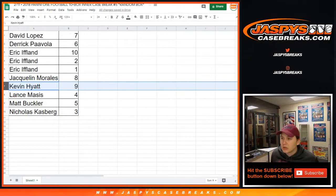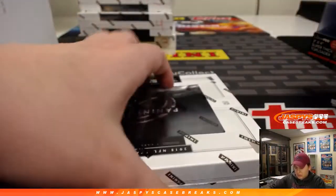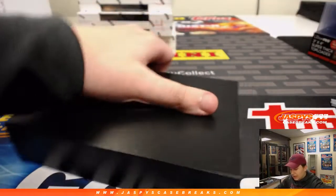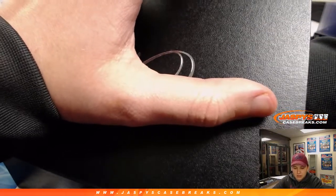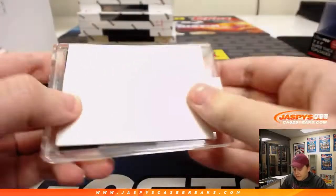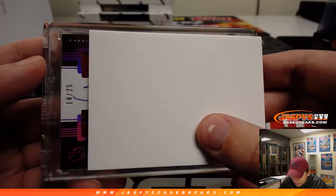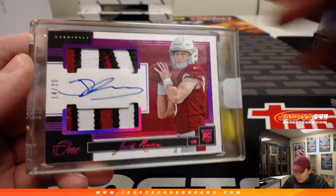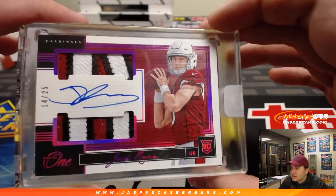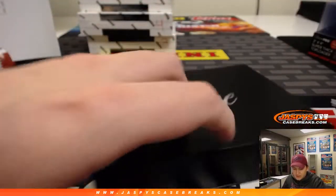Box nine for Kevin H — good luck. Kevin H, box number nine. It is number 14 of 25 — wow, very nice! Josh Rosen, rookie patch auto, three-color, Josh Rosen 14 out of 25. Nice — love that purple foil on there, awesome design. Nice Josh Rosen for Kevin H, box number nine.